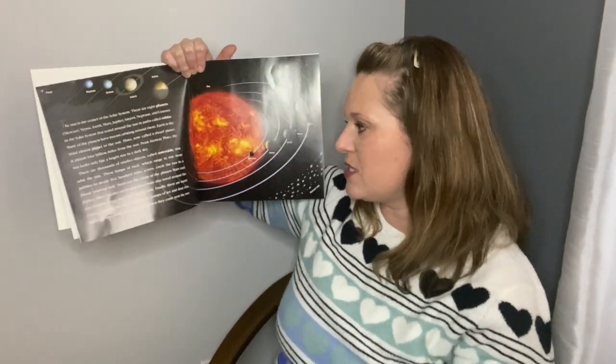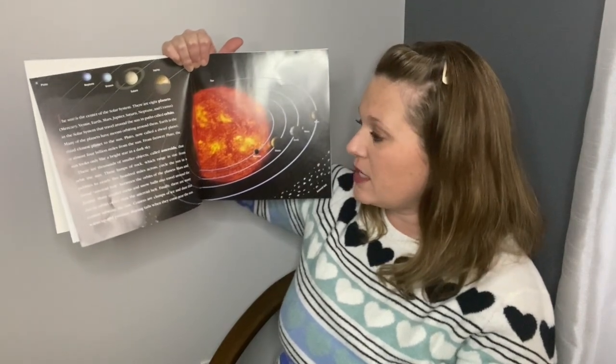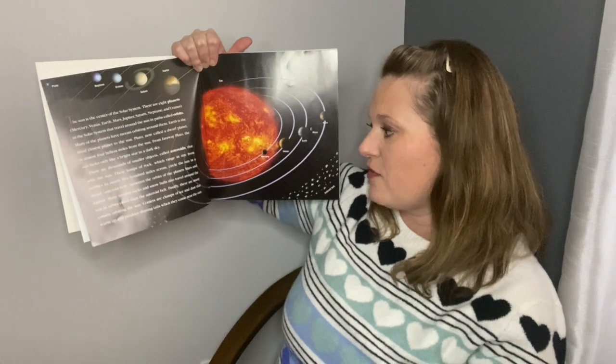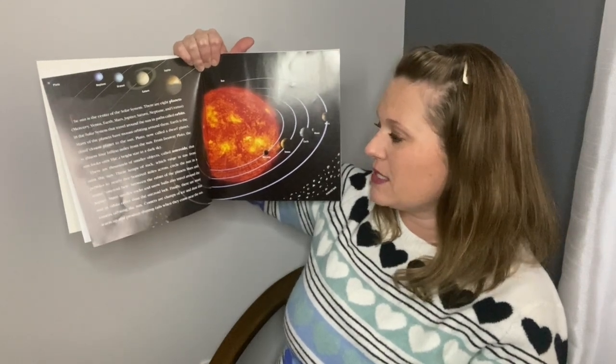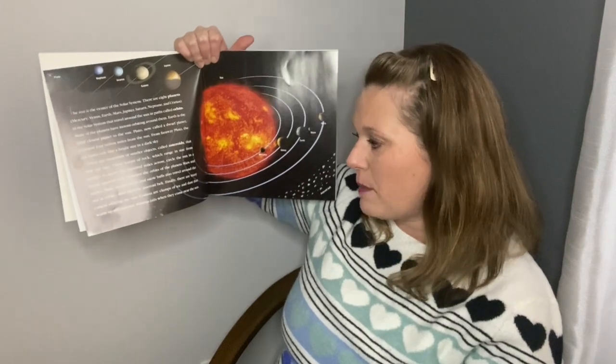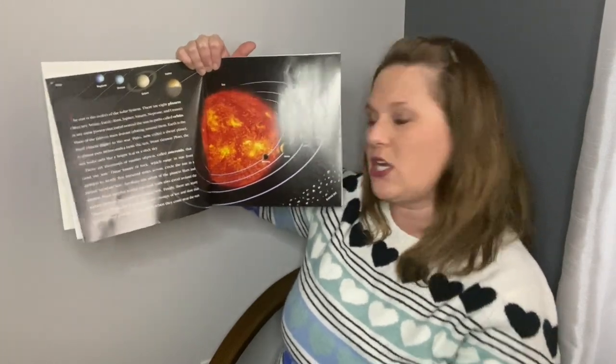Many smaller rocks and snowballs also travel around the sun in orbits other than the asteroid belt. Finally, there are many comets orbiting the sun. Comets are clumps of ice and dust that warm up and produce shining tails when they come near the sun.